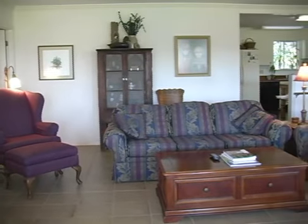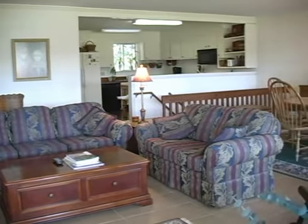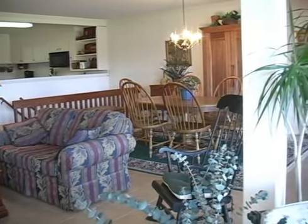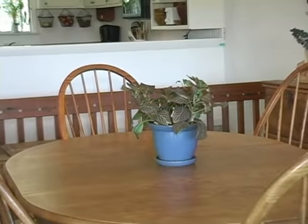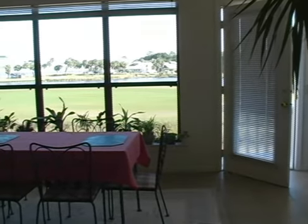This 5,600 square foot single family home can also be used as a duplex. It has hardwood floors, imported tile floors, and carpet throughout both sides of the home.